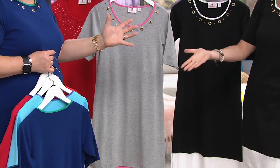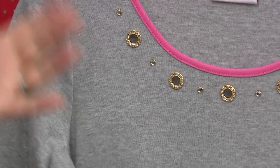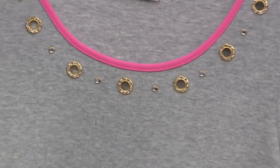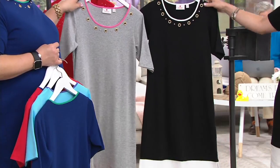Heather gray can be very utilitarian — very sportswear. But it makes it so perfect for casual days, just running around, maybe being with the kids, going to the zoo.